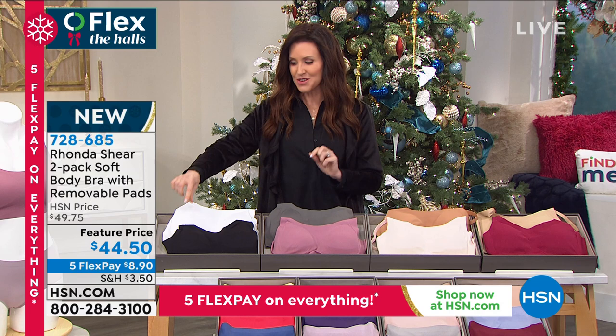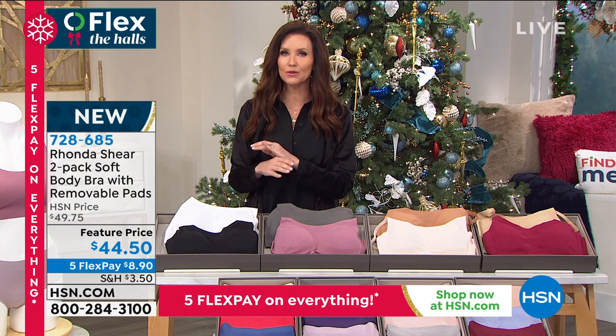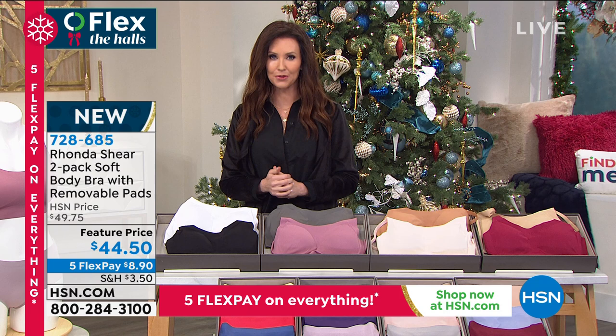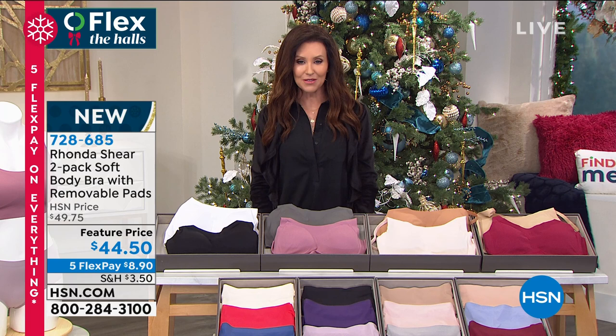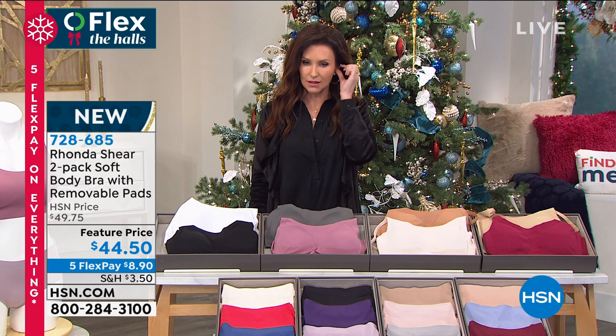If you haven't had a fashion color bra simply because bras can be $80 to $90, this is a great way to get that mauve and gray or black and white at under $23 a piece. The black and white is the most popular today. You're also getting convertibility, and you can shop with confidence at HSN with extended returns through the end of January. Item number 7-2-8-6-8-5. We also have coordinating panties available in a three-pack with colors you can mix and match, as well as the invisible body brief.